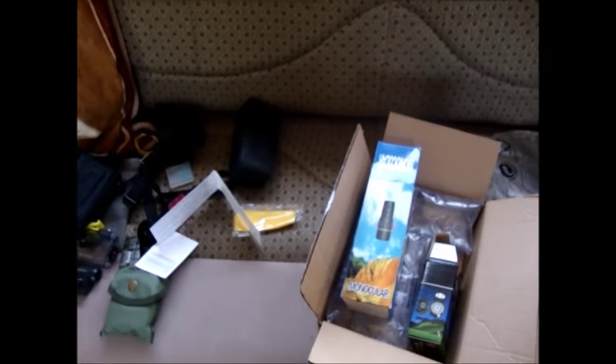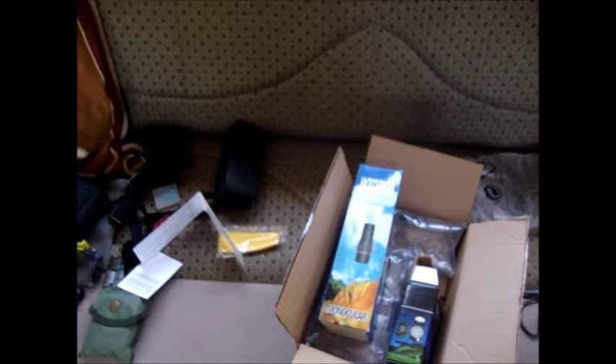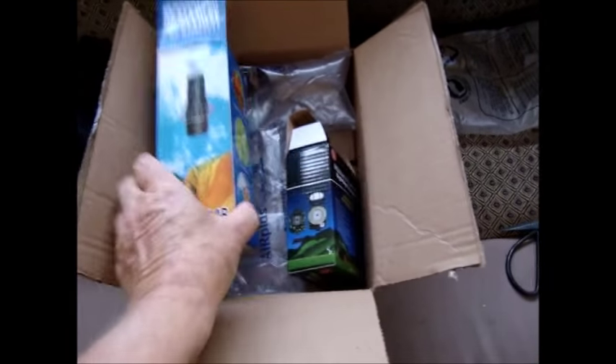Good morning YouTube and RVers everywhere, this is RV Lady coming to you from Patches, my 28-foot Class C RV. I've already been up on the roof and put a coat of sealant up there.